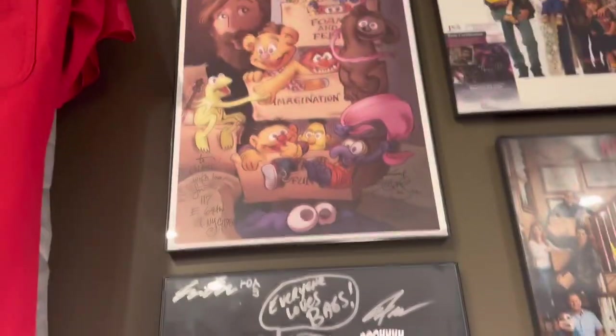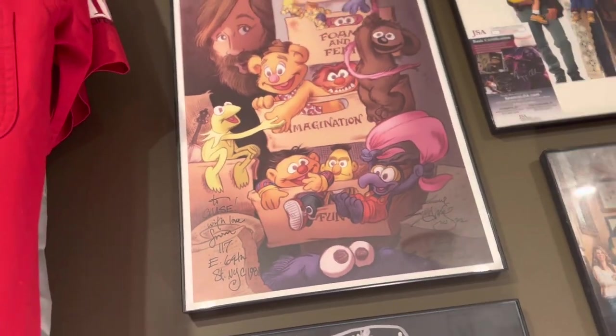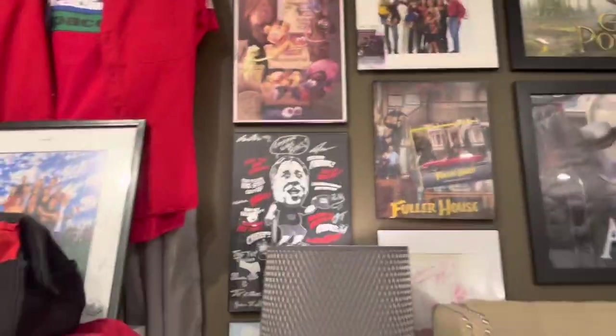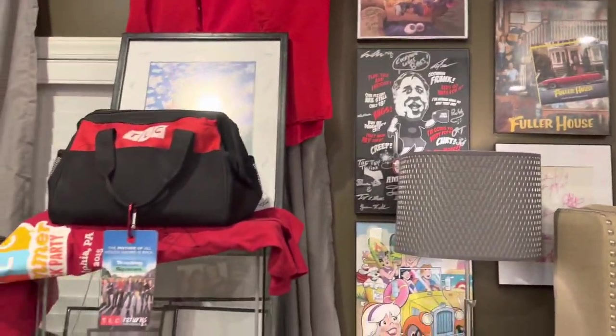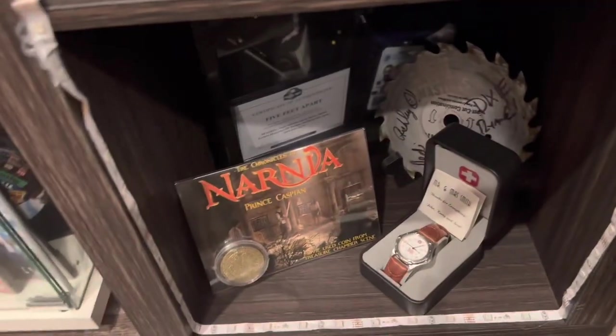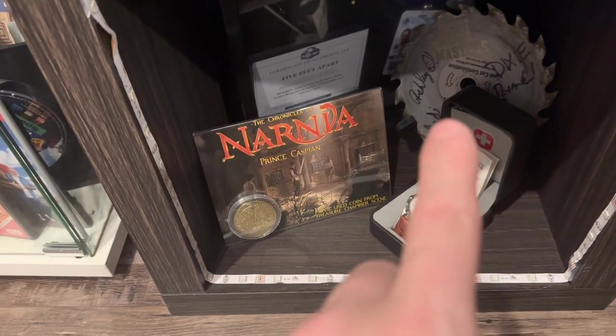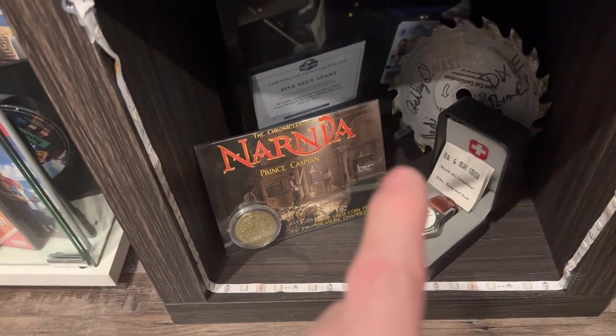Another piece from the great Muppet drawer — I can't think of the name right now. Then I have my shelf beside me here with a bunch of stuff: a piece from Harry Potter, Jaws, Santa Claus 3, Viva Las Vegas, Narnia, Five Feet Apart, Main Cabin Master autograph, and a piece given out to the crew and cast of Mr. and Mrs. Smith.